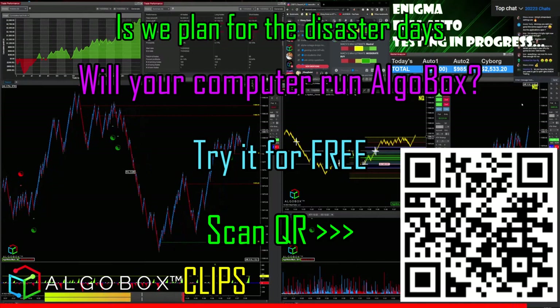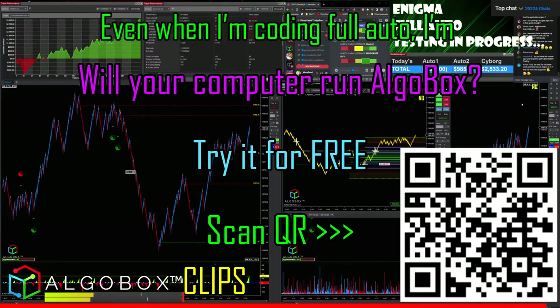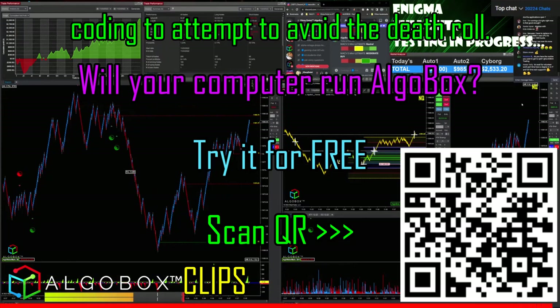Everything we plan for, we plan for the disaster days. Even when I'm coding full auto, I'm coding to attempt to avoid the death scenario.